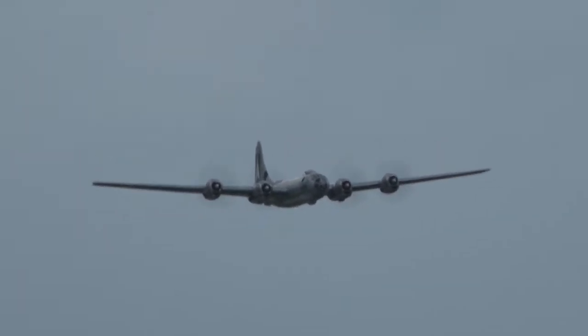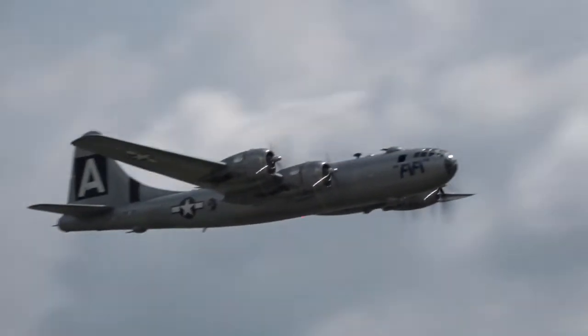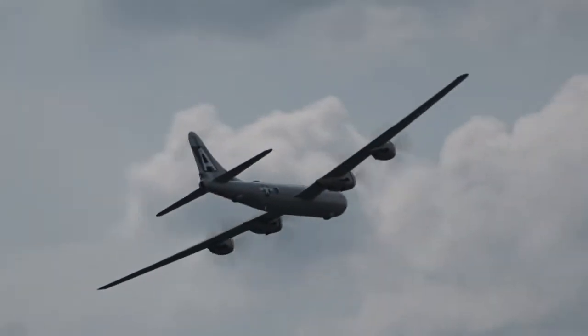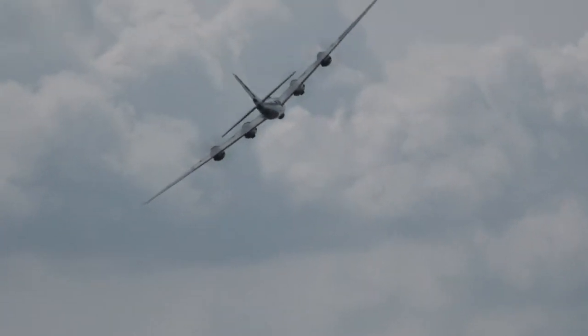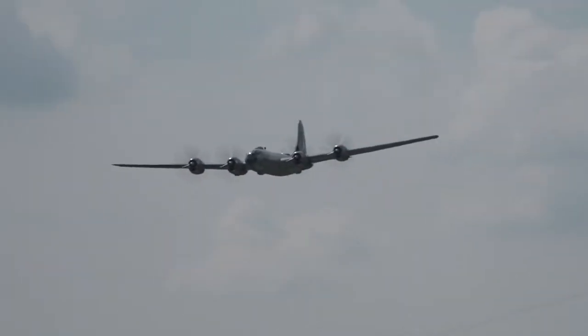And once you get to the B-29, let's listen. It's got a one and a half degree pitch change, so you don't really make a pitch change.